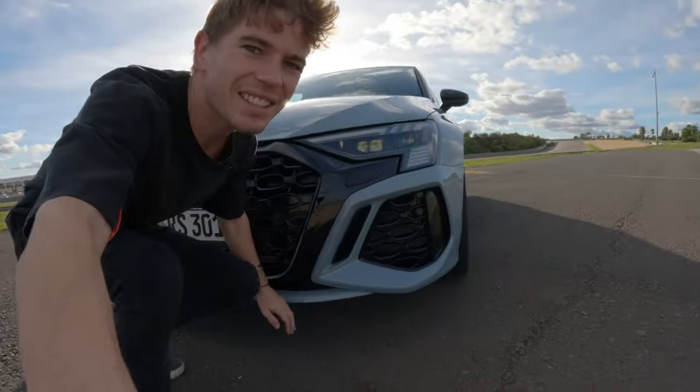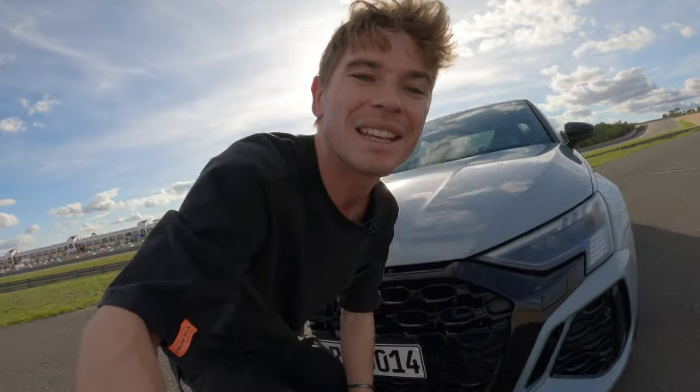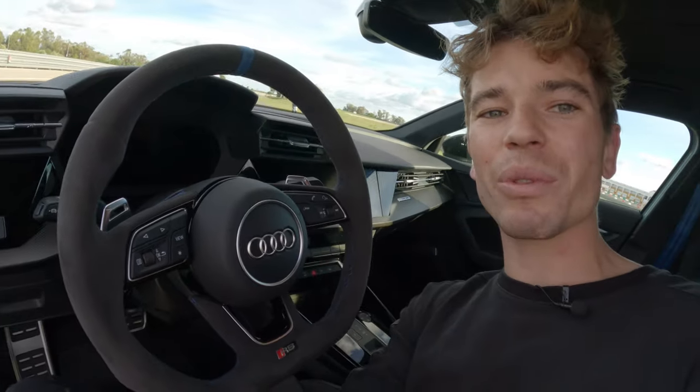Conclusion: the Audi RS3 Performance Edition is a huge amount of fun. It's a shame only 300 were made and they're probably all sold out already, but this gives us an idea of the technology and features that will likely appear on future RS3s — which is exciting. It's been an awesome day at the wheel. Huge thanks to Audi. If you ever get the opportunity to drive one, please take it — they are awesome cars.